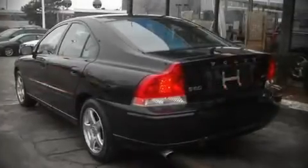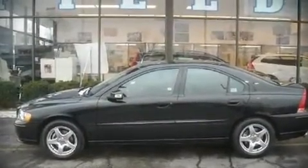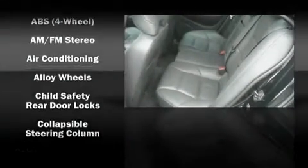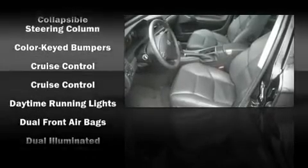Top features include front dual-zone air conditioning, leather upholstery, heated seats, power moonroof, power door mirrors and heated door mirrors, and power windows. Audio features include a CD player with AM-FM radio and eight speakers, enhancing the audio experience throughout the interior.